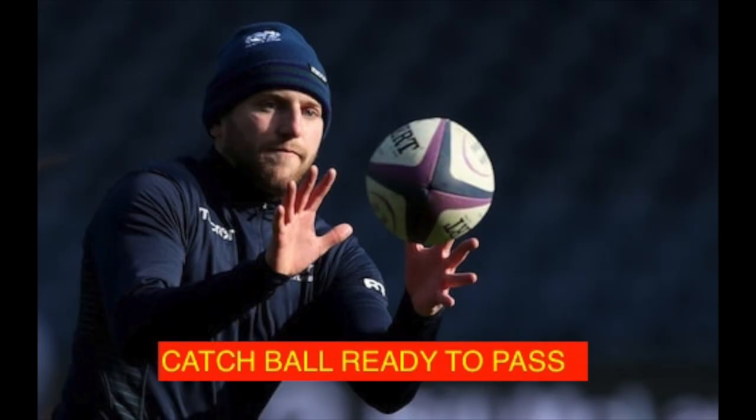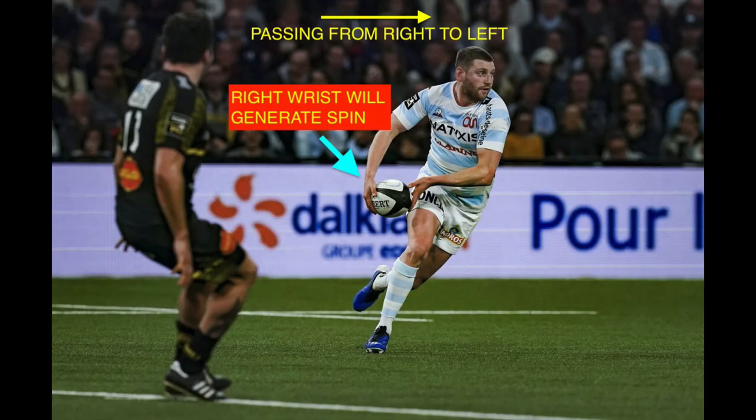So what do I mean by catching the ball early ready to pass? This is a good example from a still image of Finn Russell — it's essentially already having your hands in a position where you can pass the ball instantly.